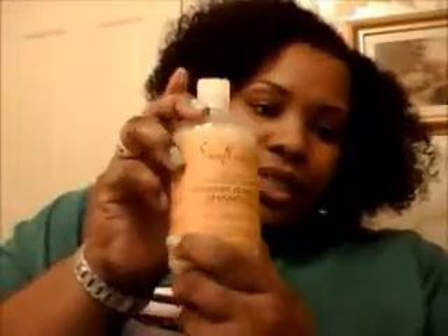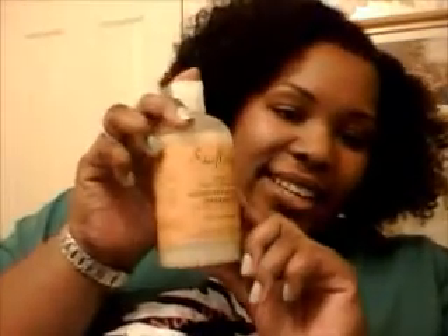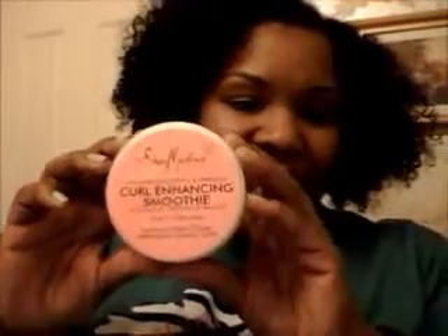So I will use the moisture retention shampoo and the restorative conditioner, and I will go back to using the Curl Enhancing Smoothie, which is very thick. Let me show you — this is the new bottle. It's very, very thick.